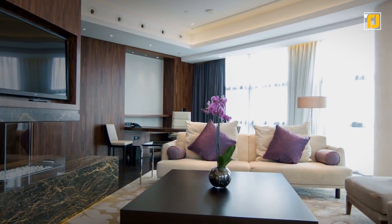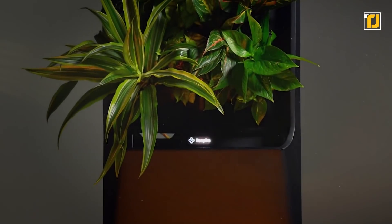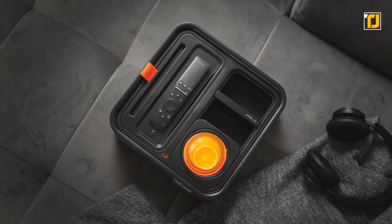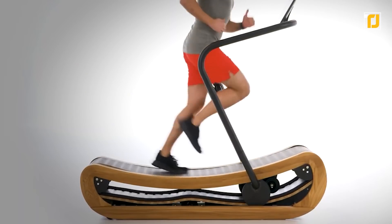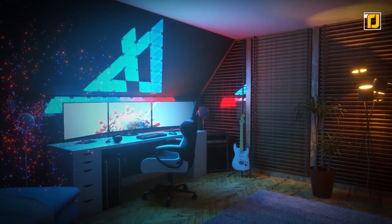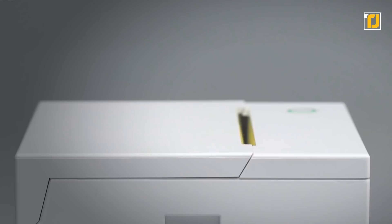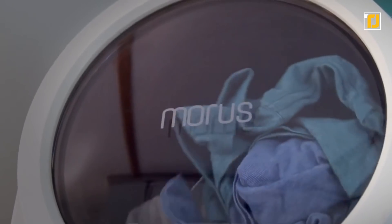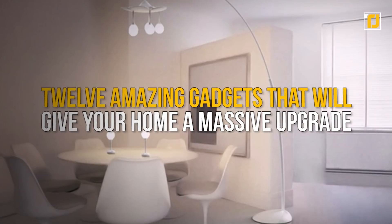Your home's aesthetic says a lot about you and can really affect how you feel at home. There are loads of new smart devices out there for you to upgrade your home with and live more comfortably. Whether you're a fitness freak or a sucker for good lighting, there's something for everyone — there's even stuff for your furry friends. If you're interested in making your home smarter and cooler, keep watching — we're going to show you 12 amazing gadgets that will give your home a massive upgrade.